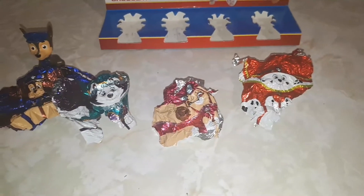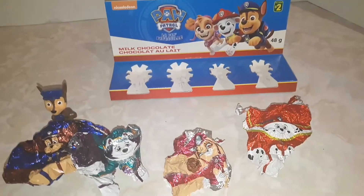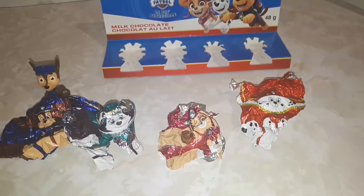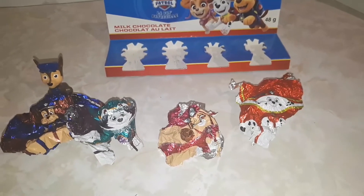If you guys ask me which one tastes the best — well, they all taste exactly the same. I would have to give these Paw Patrol chocolates a 10 out of 10. You guys should ask the Easter Bunny to get you some of these for your Easter stockings, or however the Easter Bunny hands out stuff.